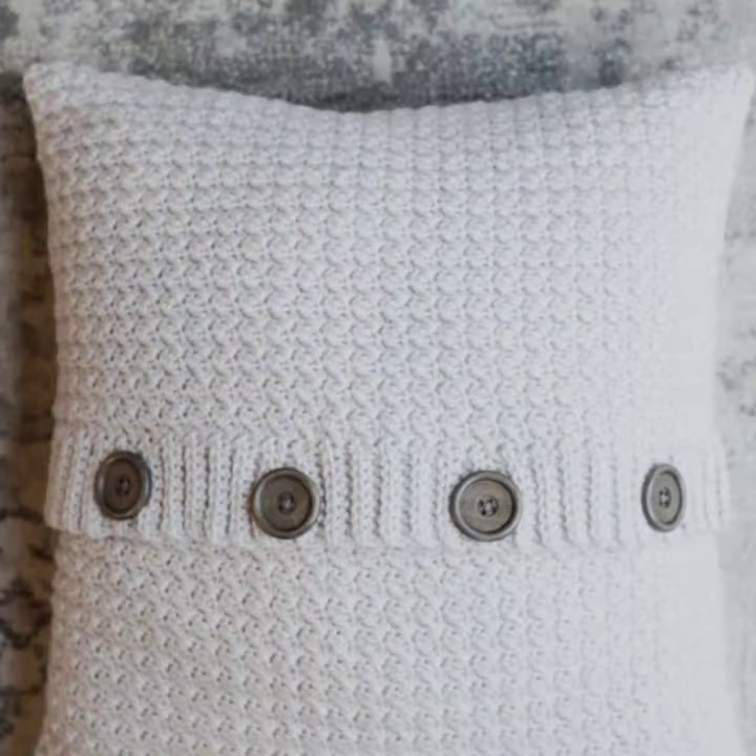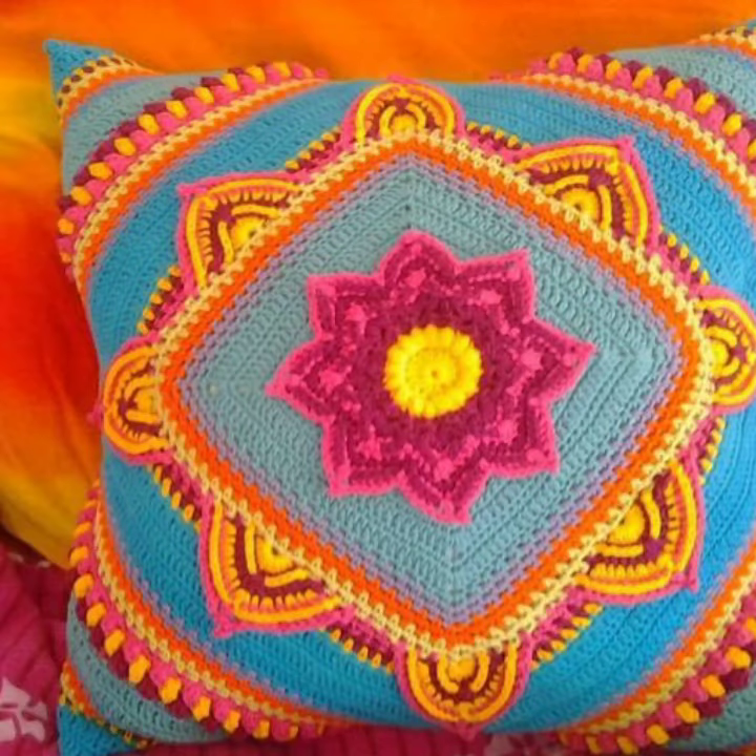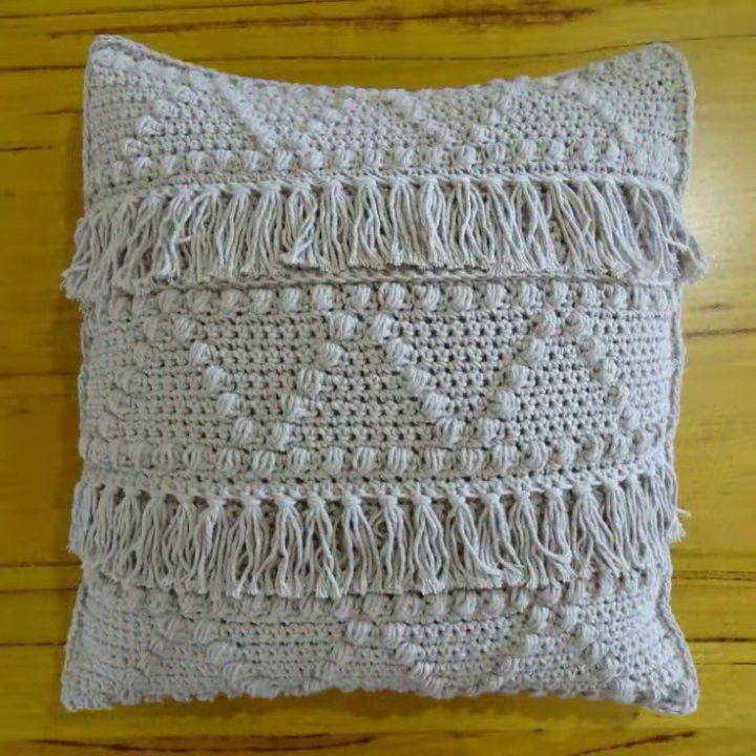Friends, this is very beautiful and trendy. I suggest you must watch my video till the end for more design ideas. If you want to buy this very beautiful crochet cushion cover design, then I will tell you some store names.